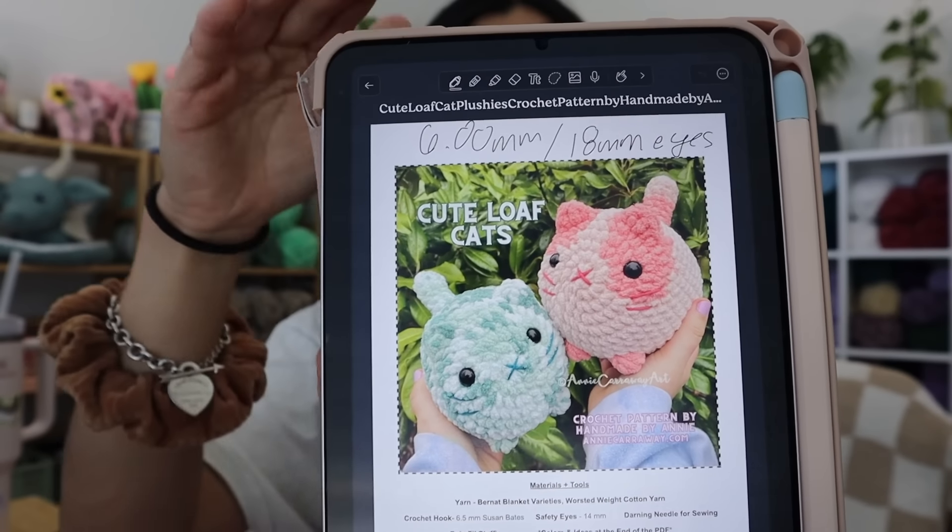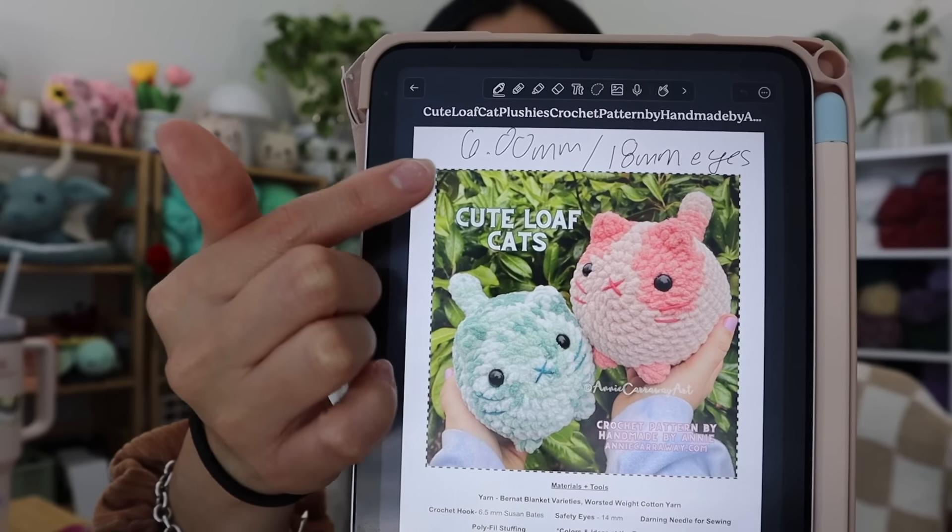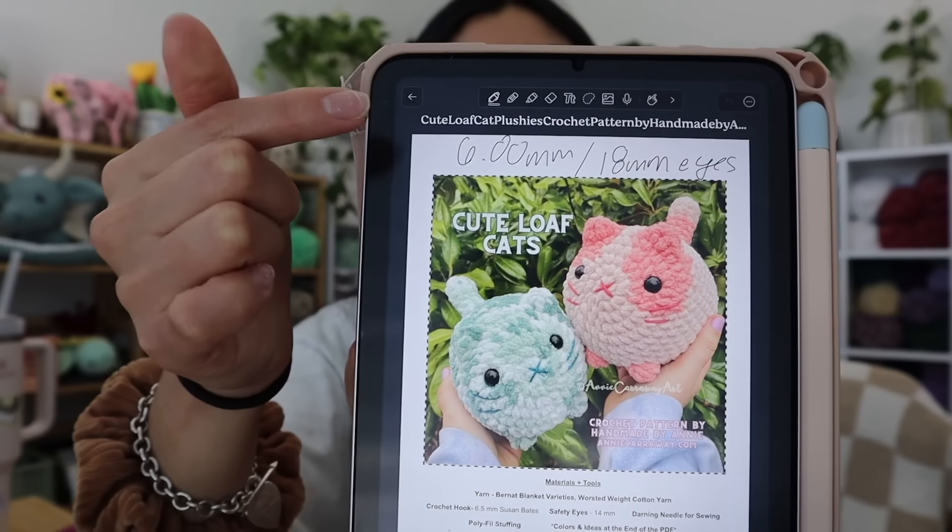Just a reminder: this pattern is by Annie Carraway Art — I'll link it below. I like using a six millimeter hook with 18 millimeter eyes. The app I use on my iPad to house all my patterns is called Notability — highly recommend it. It is the best app for hosting all of your crochet patterns, especially patterns you buy and download and never use — which is what a majority of the patterns in my iPad are. I don't even want to think about all the patterns I've bought and never made. That's another video challenge that would be really fun.